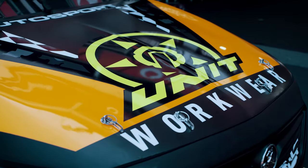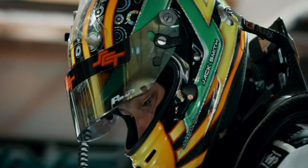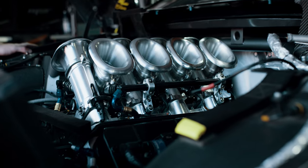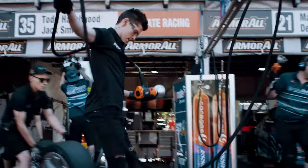We're here at the Gold Coast 600 this weekend and it's our Friday, so we've accomplished all of our practice sessions. First up, I had myself and Jack Smith in the car trying to get a feel for what is a pretty gnarly circuit around here. We rolled in this morning, had pit stop practice, and got ready for the weekend of racing.